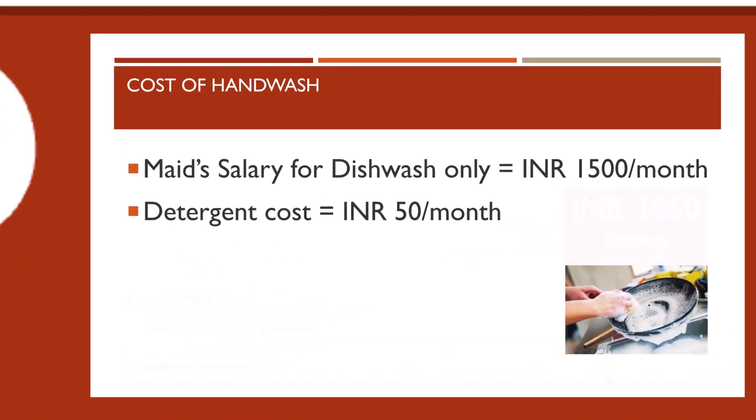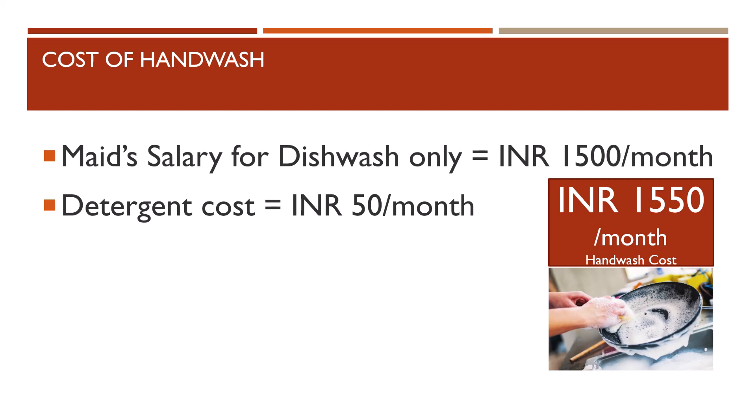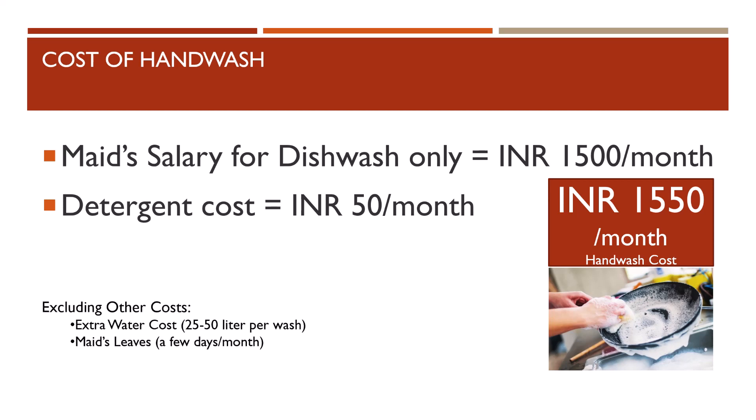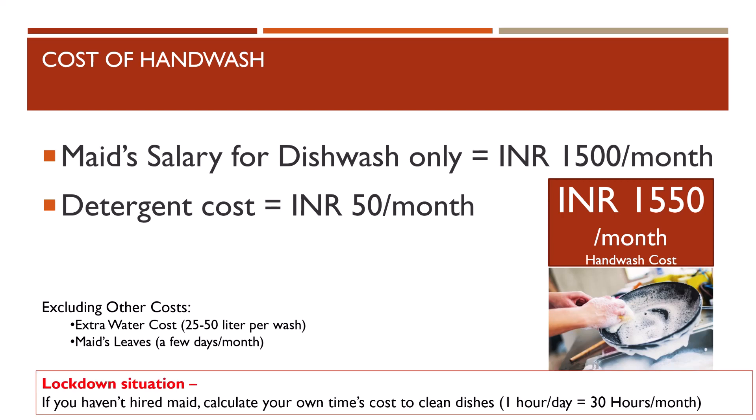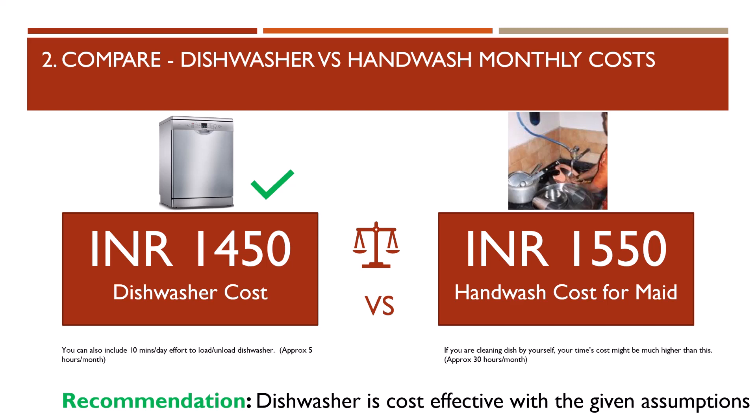Now let's compare the dishwasher's monthly cost with hand wash cost. In metro cities, a maid's salary for dishwashing would be approximately rupees 1,500 per month, plus rupees 50 for detergent, totaling around rupees 1,550 per month. I'm excluding extra water cost and the cost of washing dishes yourself when the maid takes leave. The monthly cost of the dishwasher is rupees 1,450 versus hand wash at rupees 1,550. Comparing these two costs, buying a dishwasher is a good decision in the long term.